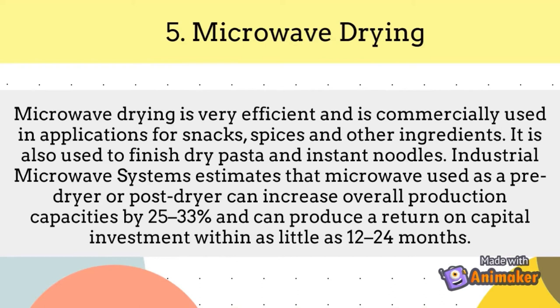It is also used to finish-dry pasta and instant noodles. Industrial microwave systems estimate that microwaves used as a pre-dryer or post-dryer can increase overall production capacities by 25 to 33% and can produce a return on capital investment within as little as 12 to 24 months.